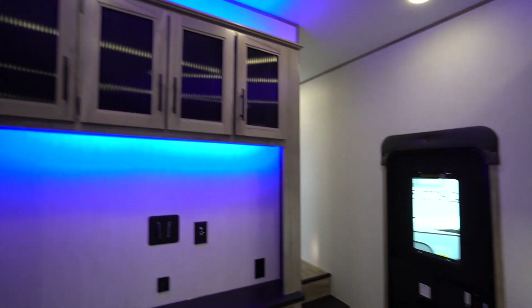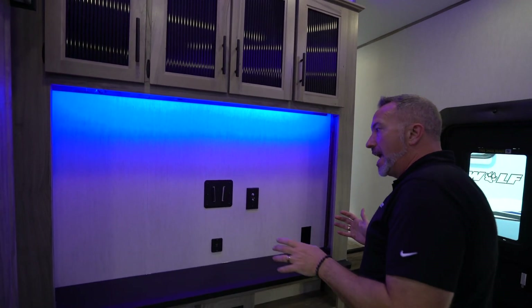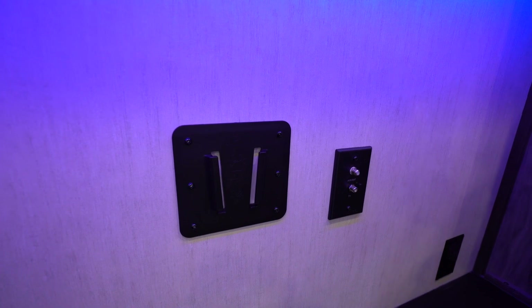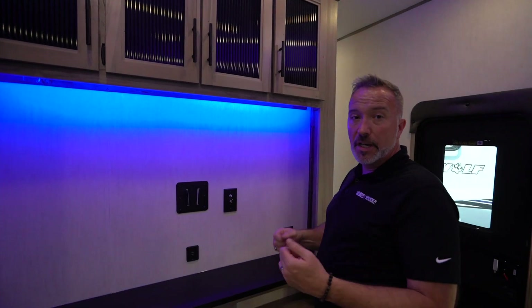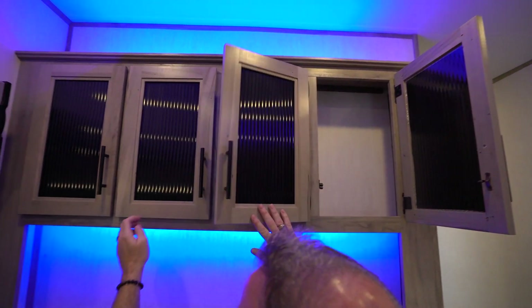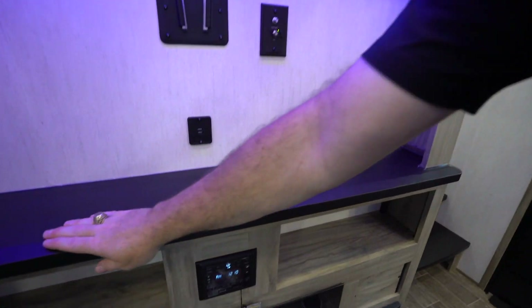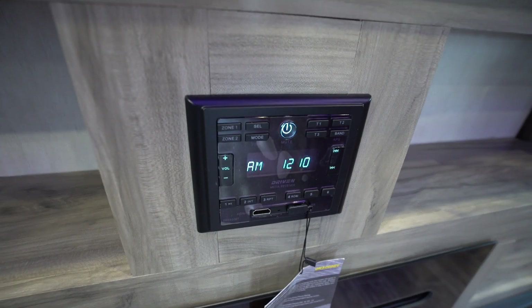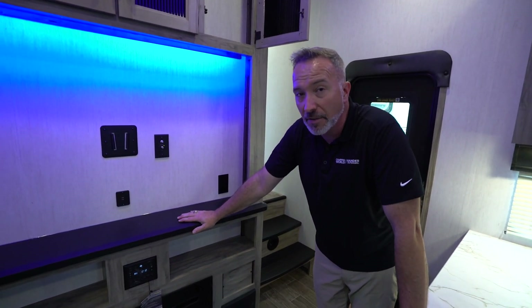Over here, getting ready to head toward the bathroom and master area, is the entertainment center, nestled so that everyone in the coach can enjoy it. Arctic Wolfs have the paw mount for televisions — a removable bracket that goes on the back of your TV. If you don't want to buy four or five TVs for all the spaces with hookups, you can have just one and the mount slides in. There's also good storage up here, cable and TV connection, dual USB charging, 110, and a live edge component shelf. The Driven AM/FM command center has dual zone, Bluetooth, HDMI, USB, AM, FM — that's a lot of letters.